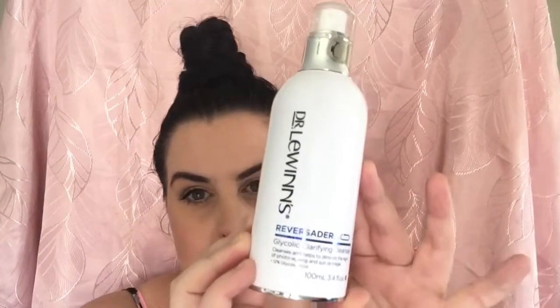Priceline had a 40% off skincare sale and I picked up Dr. Lewin's Reversiderm Glycolic Clarifying Cleanser — 100ml — which cleanses and helps diminish the signs of photoaging and sun damage. It contains 12% glycolic acid. Usually quite expensive, I picked it up for $23, which I think is really reasonable. When you pump it out it is like a cream. I haven't noticed a difference yet but I've only been using it for about a week — I'll definitely let you guys know how it goes.